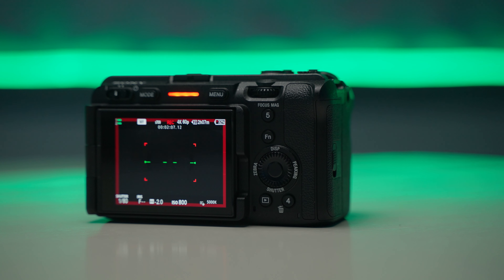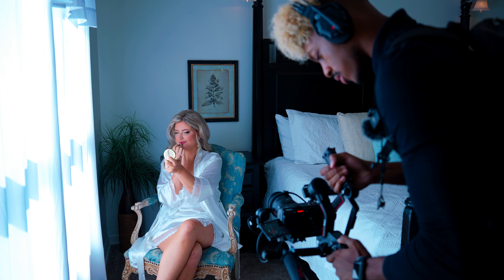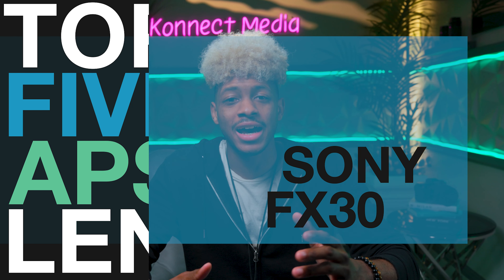With so many options and so many different types of lenses that you can choose that are a great fit for your Sony FX30, some lenses might not bring out the best in your camera when using them. In today's video, we're going to talk about the top five APS lenses for the FX30.